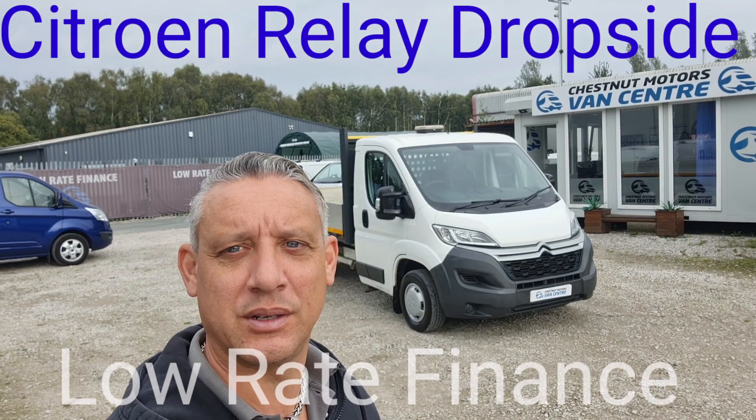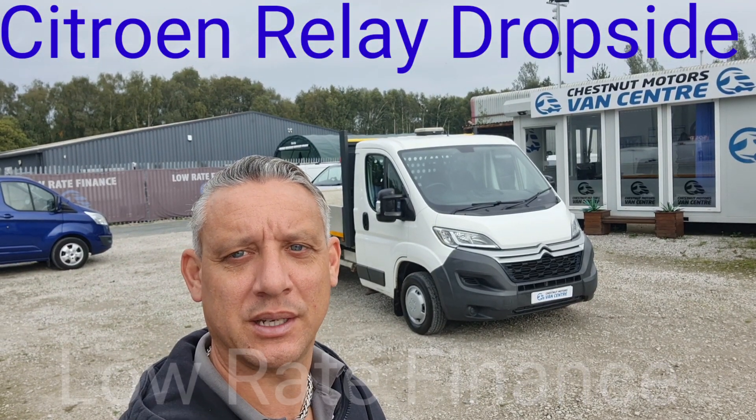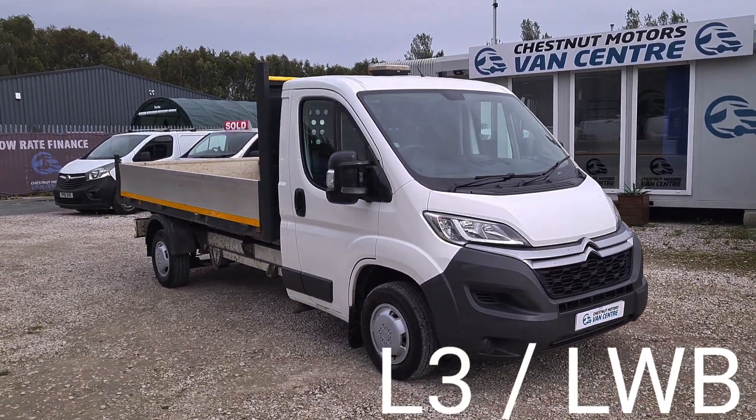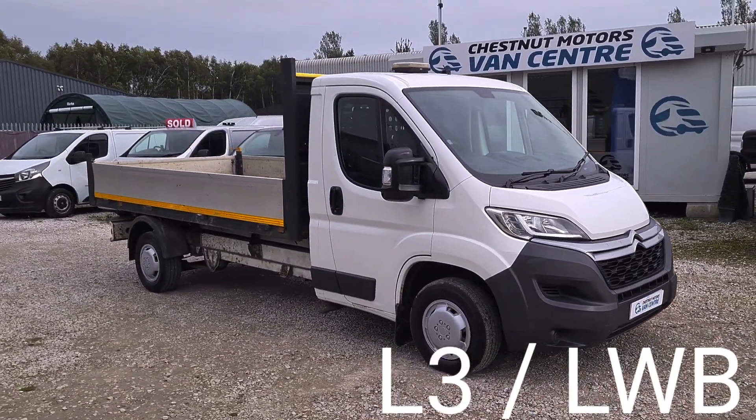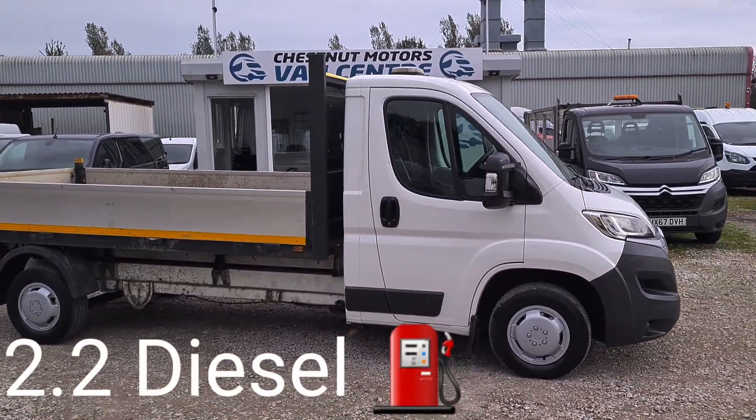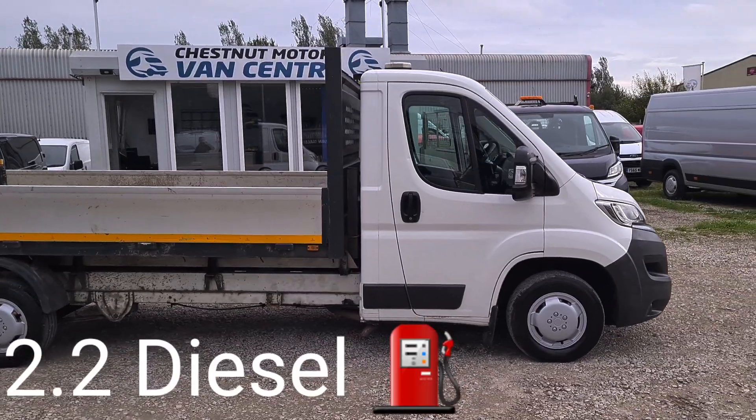Hi, I'm Richard from Chestnut Van Centre, presenting the 2016 Citroen Relay Dropside. It's a 2016 16-plate Citroen Relay, registration is available upon request. L3, so it's the long wheelbase, 3.2 diesel, timing chain engine.